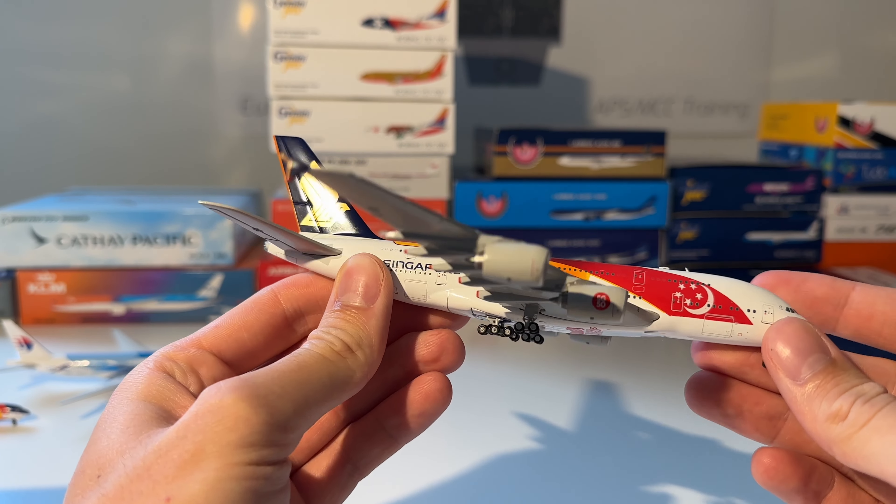Next up is this Etihad Boeing 777-9 in the Formula 1 2018 Abu Dhabi livery from GC Wings. Here you can see the aircraft out of the box — beautiful model. Let me know what you think about this one in comparison to my other Formula 1 liveries — I think this one looks good but not as classic as the other ones.